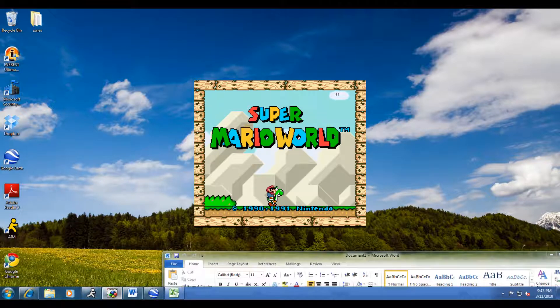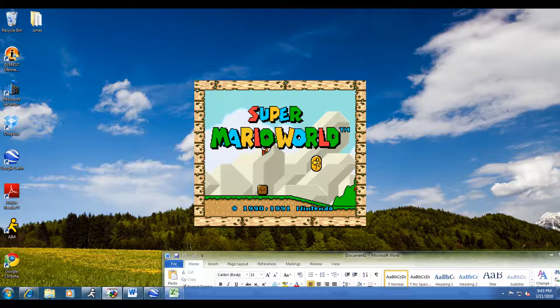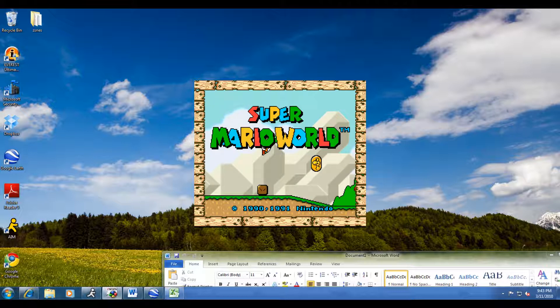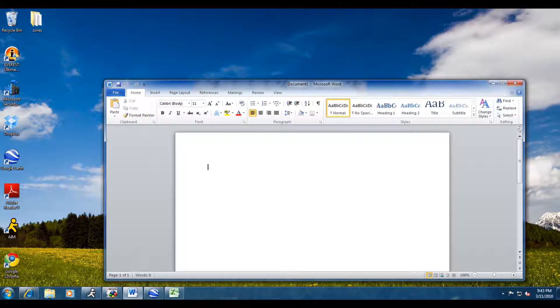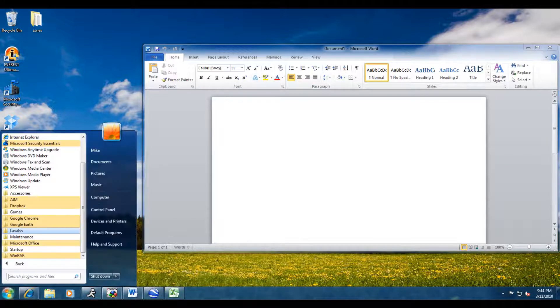As you can see here, we have quite a bit of software installed. We have Microsoft Office 2010 Beta, we have ZSNES which is a Super Nintendo emulator with Super Mario World in the background, we have America Online Instant Messenger, Google Chrome, Google Earth, Everest LavaList for benchmarking, Microsoft Security Essentials for antivirus, Dropbox, Adobe Reader, and a whole slew of software. We're going to try to clean up this system and make it more responsive because it has become quite slow.